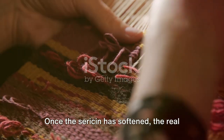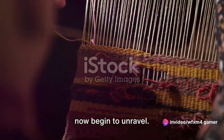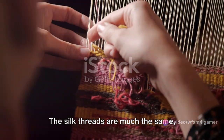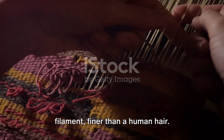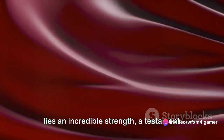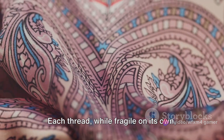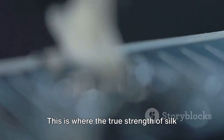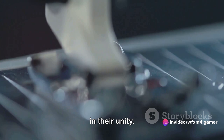Once the sericin has softened, the real magic begins. The silk threads, once bound together, now begin to unravel — picture a ball of yarn slowly unwinding, thread by thread. Each thread is a whisper-thin filament, finer than a human hair, yet within this delicate filament lies an incredible strength, a testament to the marvels of nature. Each thread, while fragile on its own, becomes part of a greater whole once combined with others. This is where the true strength of silk lies — not in the individual threads, but in their unity.